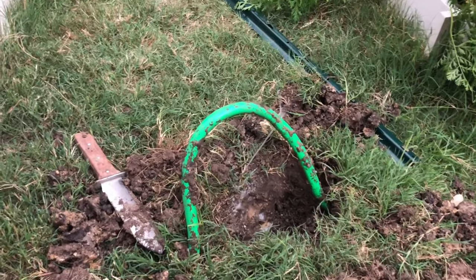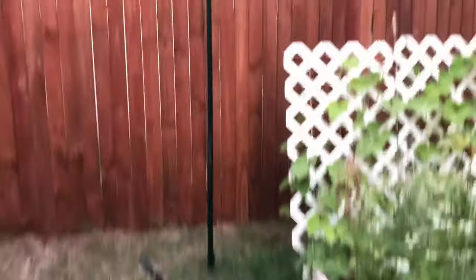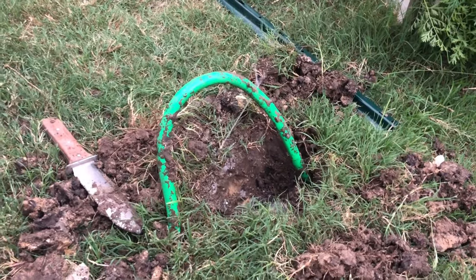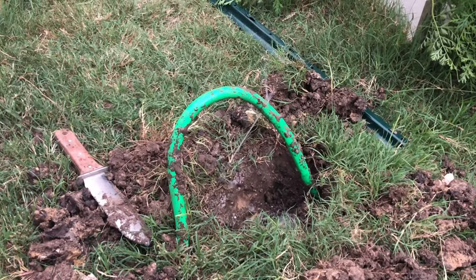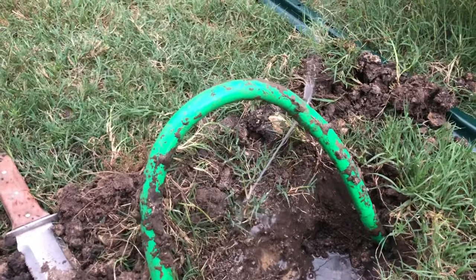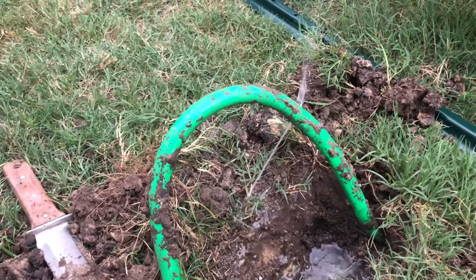This is what happens when you are not careful. I put my T-post in forgetting that I had buried my hose underneath the ground to make it look nice for my garden. I buried it underneath the ground, wasn't paying attention to where I put it, and boom — busted. Now I have to fix it.